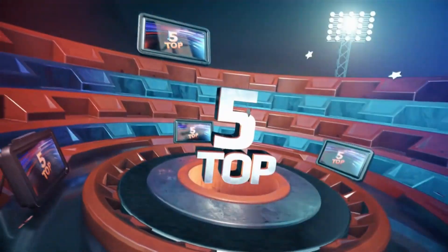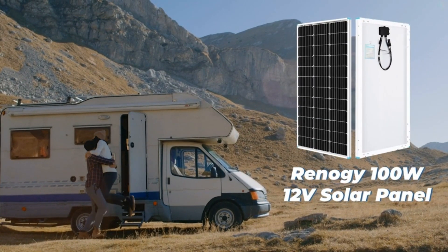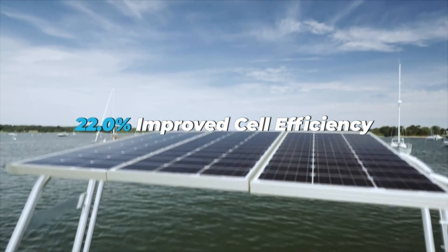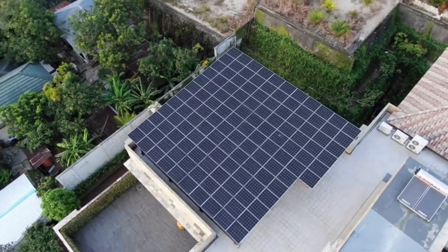We will be going over the top 5 portable 100W solar panels. Having a 100W portable solar panel provides a convenient and sustainable power source for various outdoor activities, such as camping, RV trips, and hiking. Its compact size and high power output enable users to charge essential devices and batteries on the go, ensuring a reliable energy supply even in remote locations.